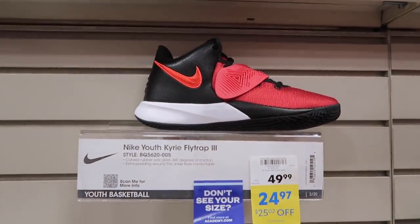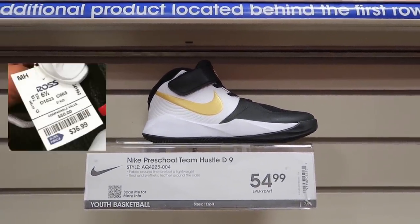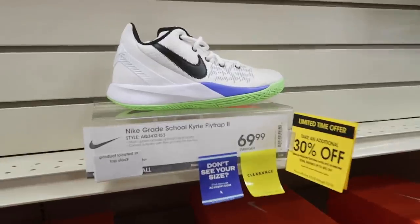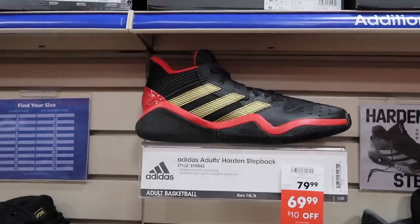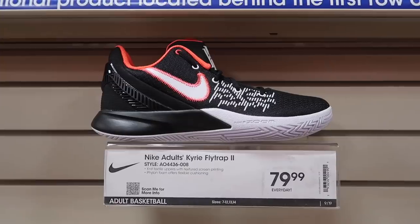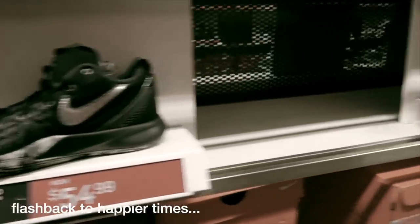Grade school basketball: Kyrie Flytrap $25, Team Hustle D $55. Men's Kyrie Flytrap 2 on clearance $69, extra 30% off. Flytrap again $60, not on clearance. Grade school Future Court $75. Men's basketball: Harden Step Back $70, another color of the Step Back. Air Max Impact $90. More Flytrap for men's $80. Flytrap everywhere — $80, $80, $80. Flytrap and Kyries $55 — we've seen them so many times.